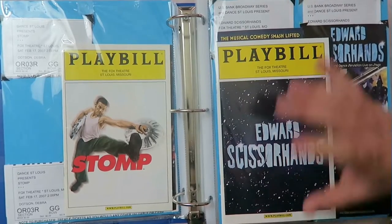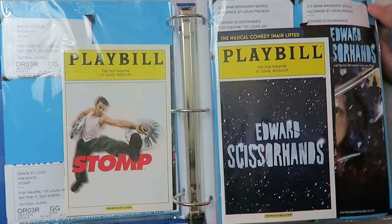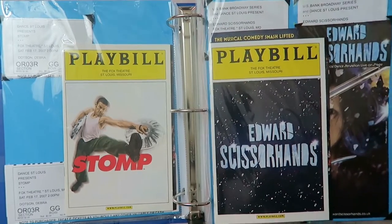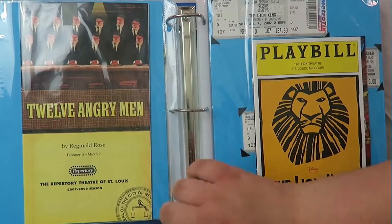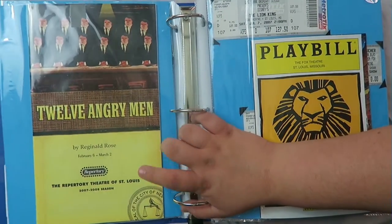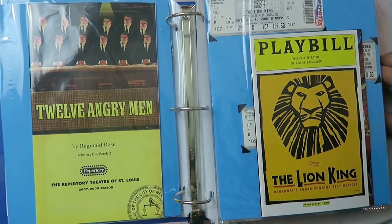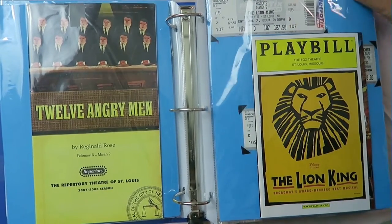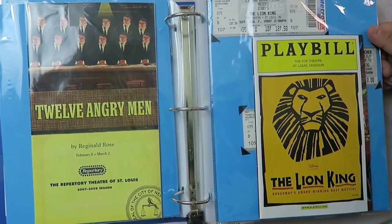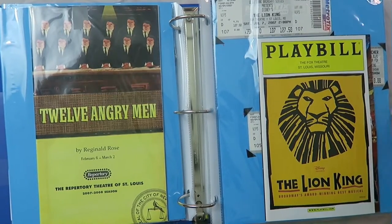I also have Edward Scissorhands here, which is a lot of fun. It's pure ballet — there are no words. It was good, but if you're going to see the ballet of Edward Scissorhands, watch the movie first, because had I not known the story I would have been completely lost. And then 12 Angry Men at a local theater — I actually went with a speech club to see that. And then the Lion King, which is fantastic. I'm seeing it again next year, so excited. We went back in 2007 and it is a beautiful show — if you ever have the chance, definitely go.